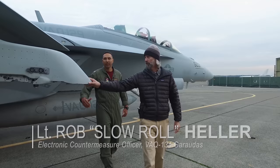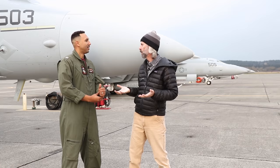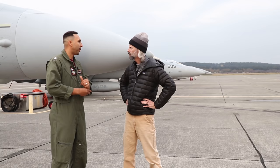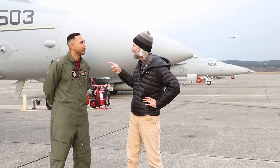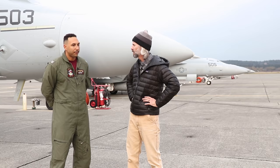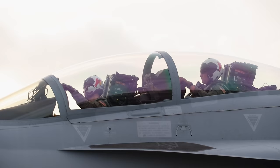We found an ECMO from the Garudas — Lieutenant Rob 'Slow Roll' Heller. As an EWO, they're basically going after enemy radars. Think of it like a blindfold over a kid's face at a piñata — they basically put the blindfold over the enemy's face so the U.S. can go in, accomplish their mission, and get out without ever being seen. The Prowler carried four crewmen but the Growler only carries two, which is definitely a huge workload. But technology has improved, and as a crew they work together to knock out the same workload those four people had.